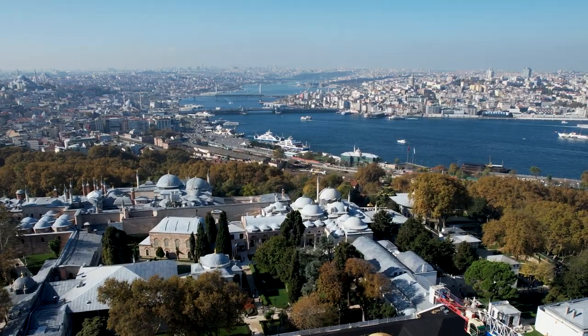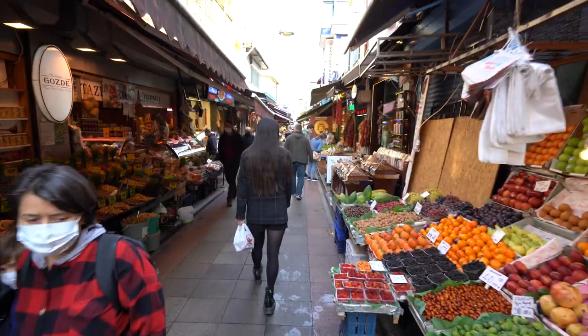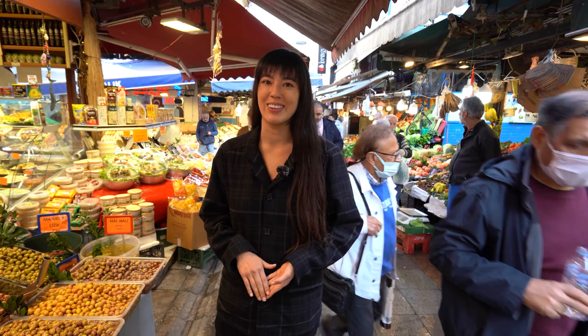Good morning from Istanbul. My name is Dottie and Lenza is behind the camera — we are Dots on a Map. If you're new here, we travel around the world and eat lots of different foods. Today we are in the neighborhood of Karakoy. It's on the European side of Istanbul and as you can see around me there is a market. We're going to be walking around and trying a lot of street food and other traditional Turkish eats, so you definitely want to stick around.